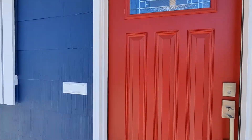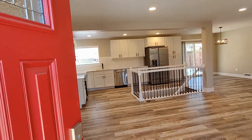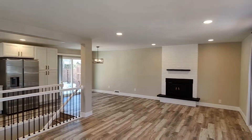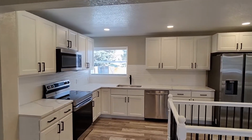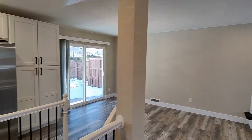Starting out our tour, coming in through the front door, you're going to see this nice wide open floor plan. The living area is going to have an electric fireplace. The kitchen is going to have stainless steel appliances and white cabinets.